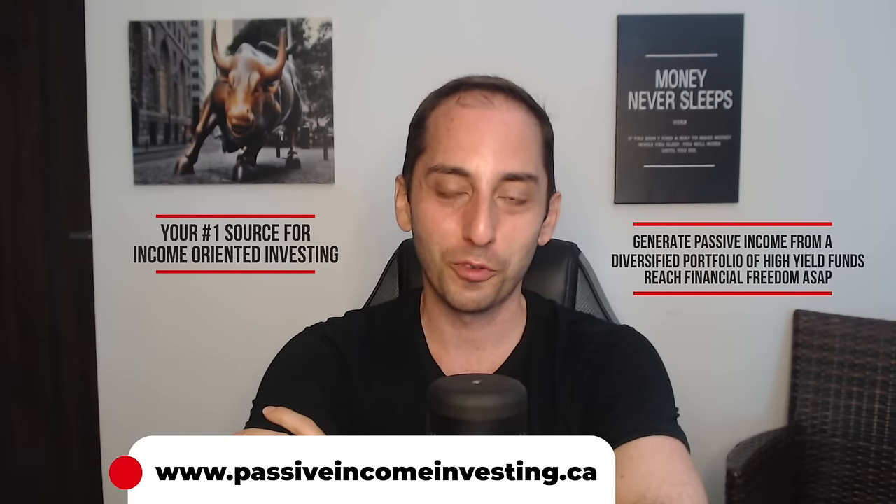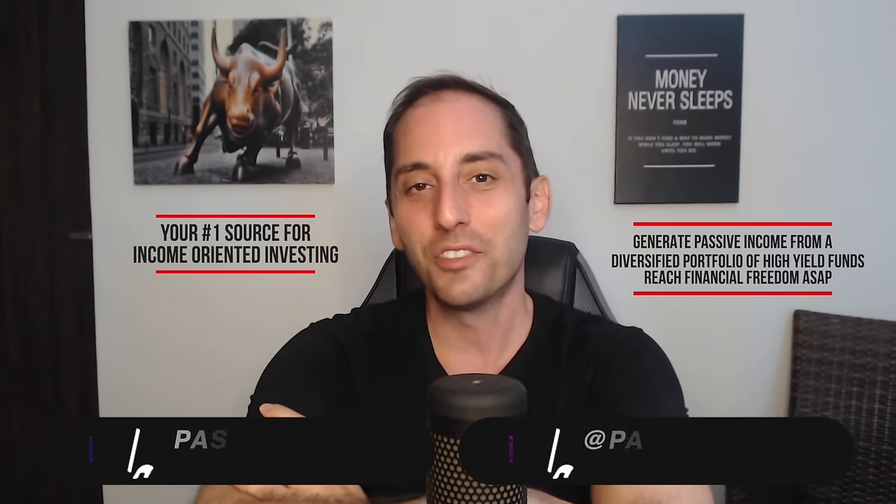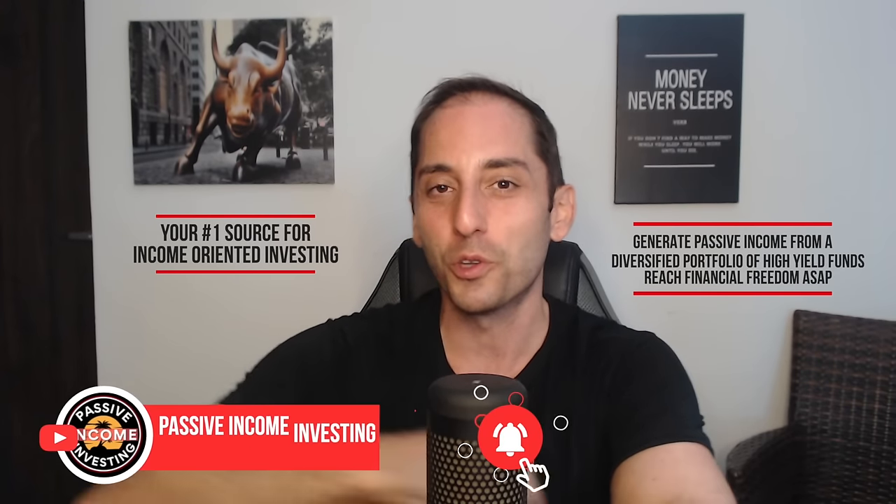Hey everyone, welcome back to the channel — your number one source for income-oriented investing, how to generate passive income from a diversified portfolio of high-yield funds. In this video, we're going to take a look at my top favorite or recommended cash parking funds where you can get at least 6% yield plus.